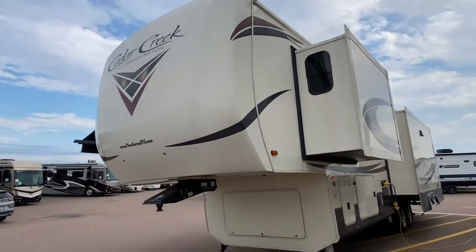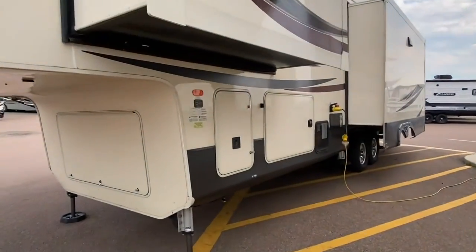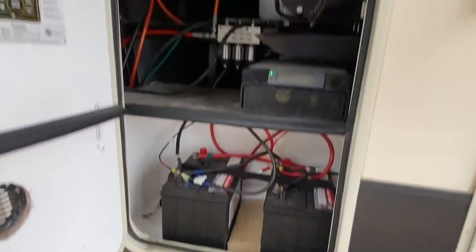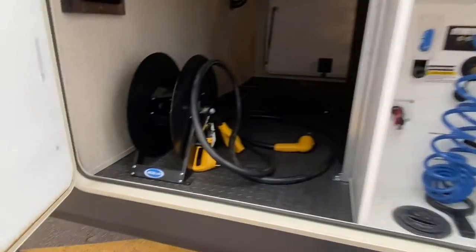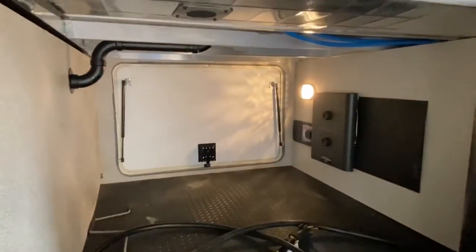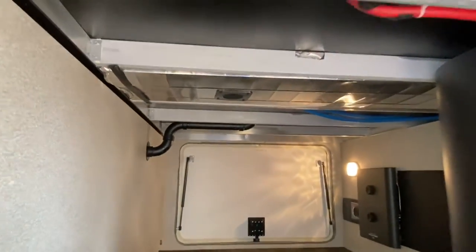It does add some weight — I strongly recommend a one-ton truck. There's the automatic leveling system right there. We got two batteries already in there. Wet bay, nice and organized. Your 50 amp power connection is on a reel. That's our central vacuum system over there.